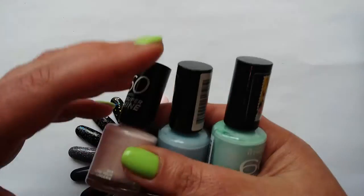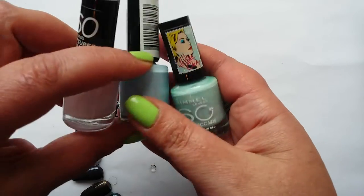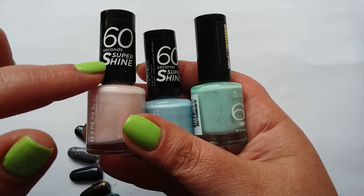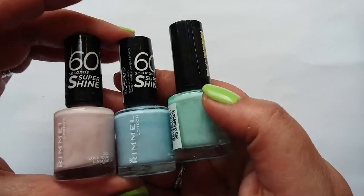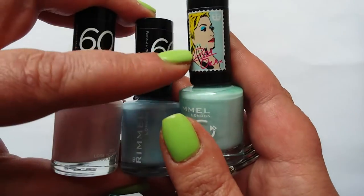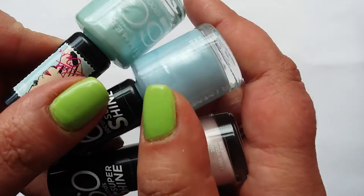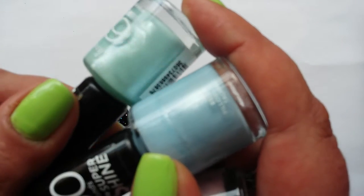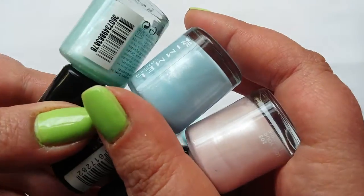The first three I want to look at are all quite similar pastel shades. The ones that say 60 Second Super Shine do dry quick, but not in 60 seconds — just so you know. And that one's a Rita Ora, also 60 seconds. These have all got a similar finish with this slight silver swirly shimmer that runs through them in the bottle.